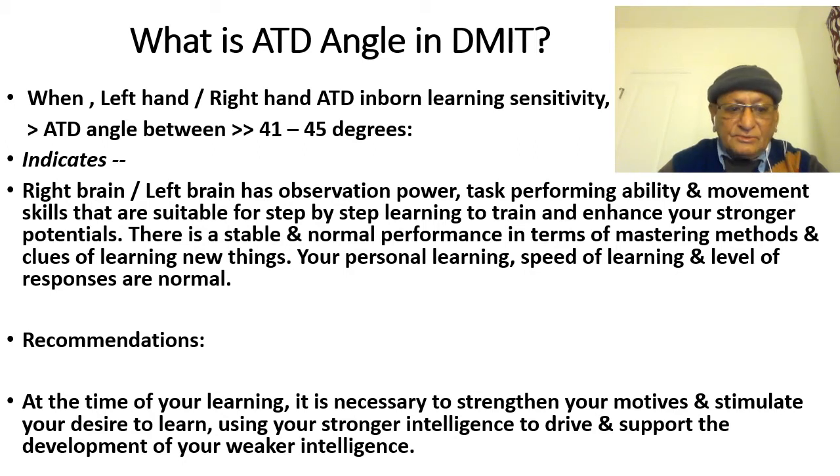The recommendation for this group is that at the time of learning, it is necessary to strengthen motivation and the desire to learn, using your stronger intelligence to drive and support the development of weaker intelligence. Now let us see the next level of ATT angle.